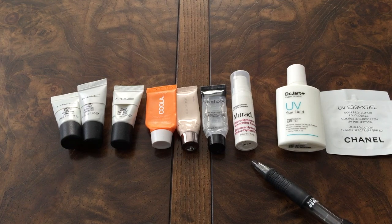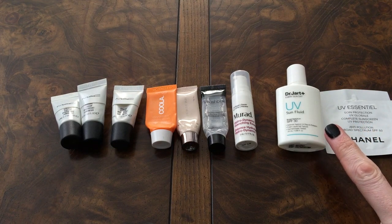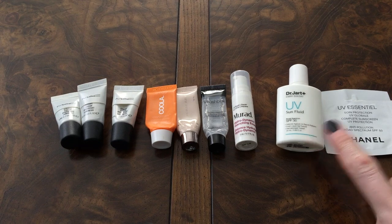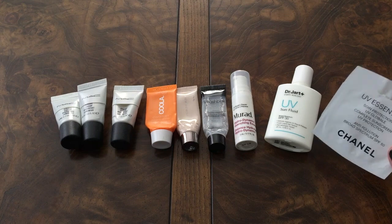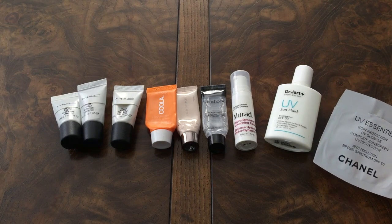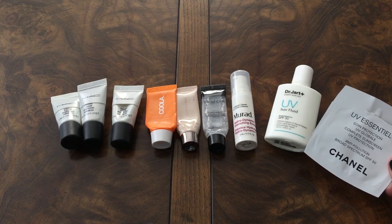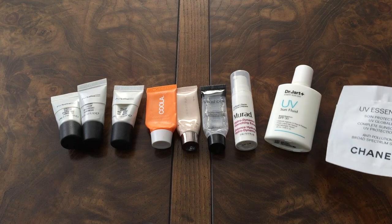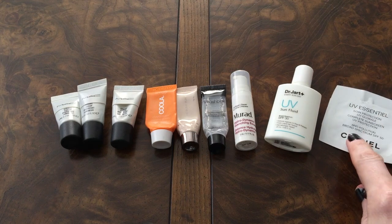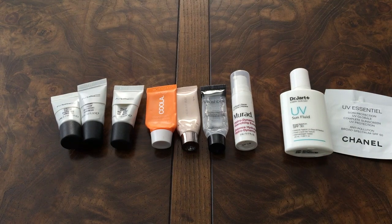The two sunscreens on the side are the Dr. Jar UV Sun Fluid with SPF 30, and a foil packet of the Chanel UV Essential with SPF 50 — I didn't add that one into my numbers. I did end up purchasing the full size of the Chanel one. I thought I did a pretty decent job in this category.